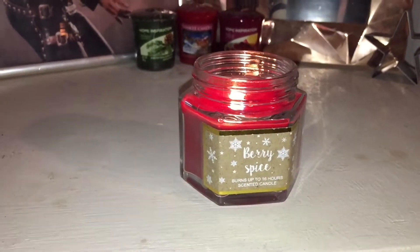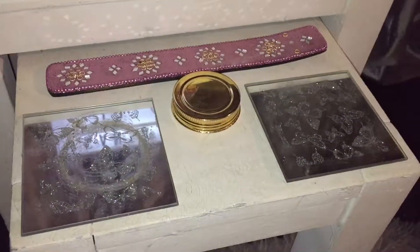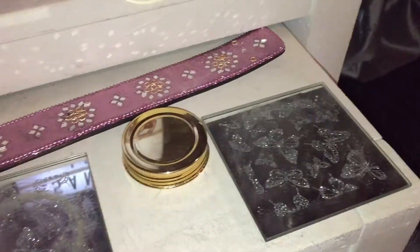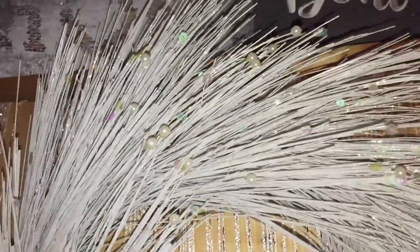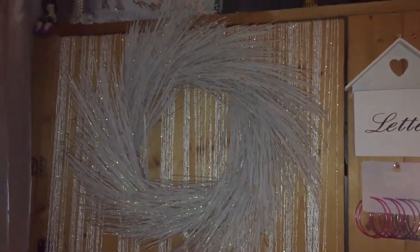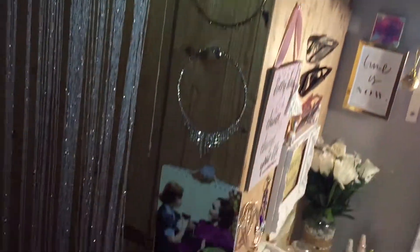It smells so good, sort of like a spiced apple. And then I just have my coasters, the lid for the candle, and my little incense stick holder because I'm extra. Up here I have my absolutely gorgeous wreath — it was bought for my mum but she thought it would go nicely in my room. It's got sort of multi-chrome little sequins in it and some pearls, and it's just made of sticks.